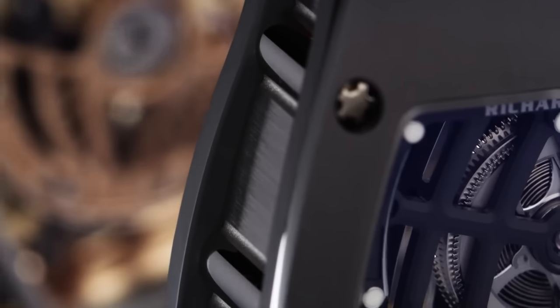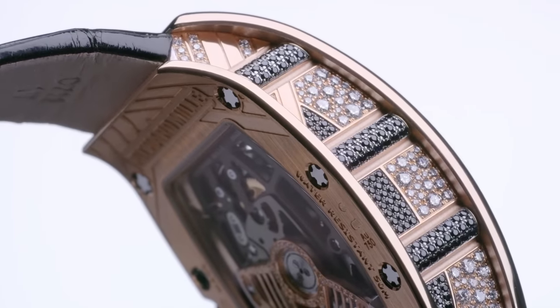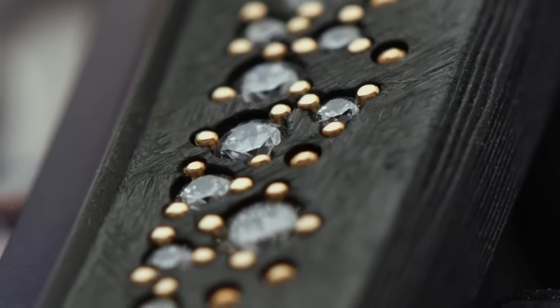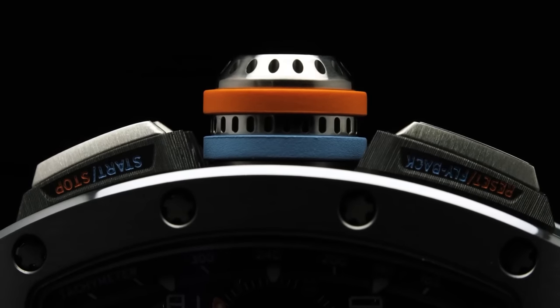That's the end of our video. What do you think about Richard Mille watches? Comment below and tell us about it. I hope you enjoyed the video. Don't forget to subscribe to our channel and hit the bell icon to get more amazing yet inspiring stories like this one instantly when they drop. See you in the next video — take care.